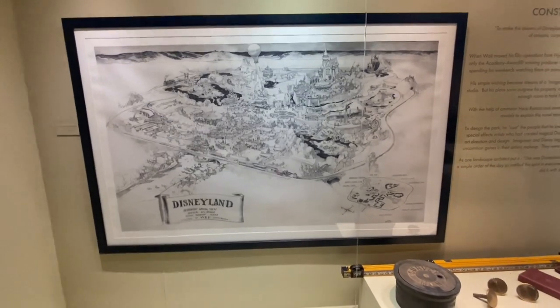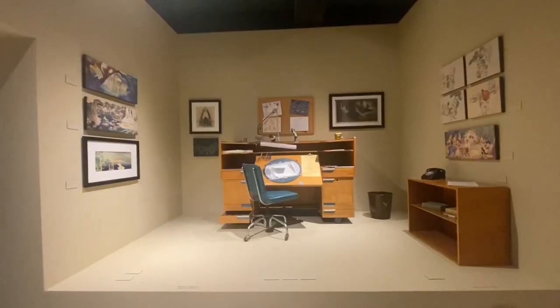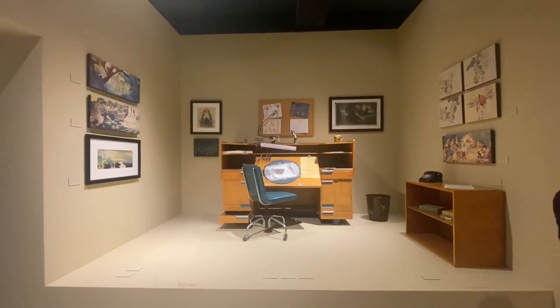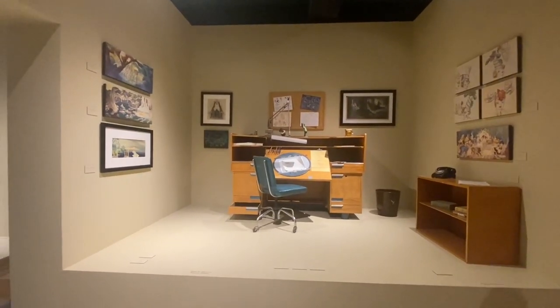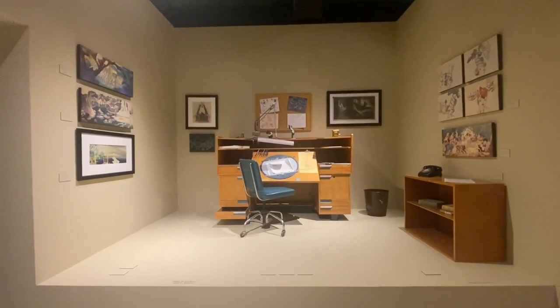including this facsimile of the concept drawing of Disneyland by Herb Ryman — that's what originally sold Disneyland to investors. They also had this recreation of an animator's desk to look like where they used to animate all the cartoons.